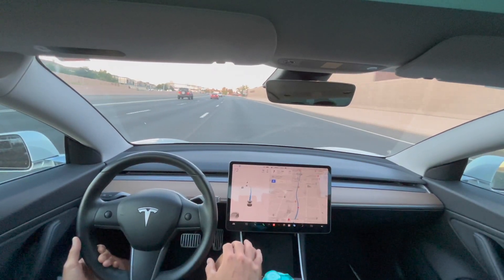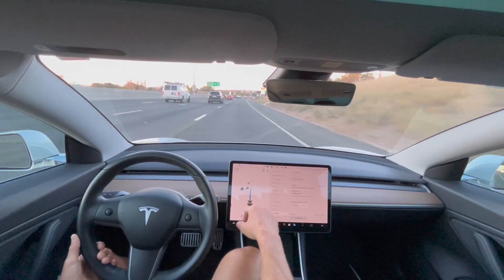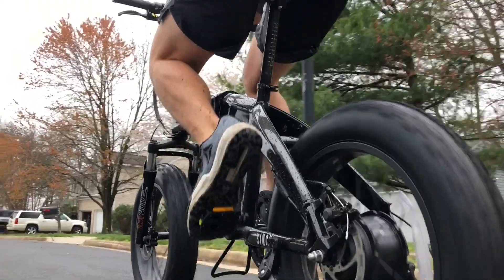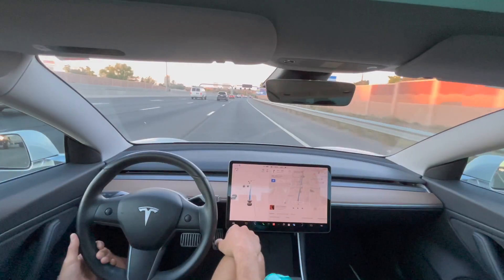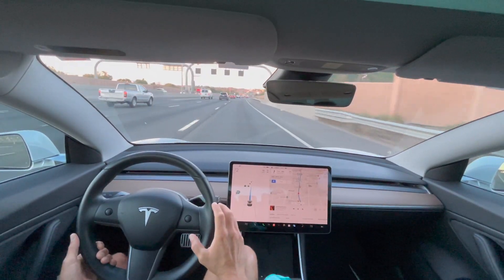Hey, what's going on YouTube, Will here from All Electric, back again with another video. In this video we are testing FSD beta 10.12. I have the FSD engaged and you can see I'm on a pretty big highway here.